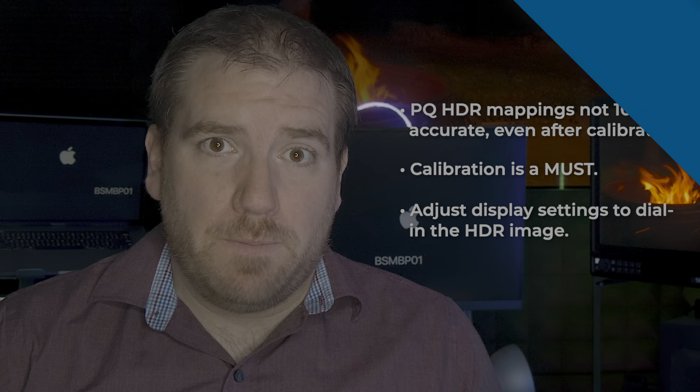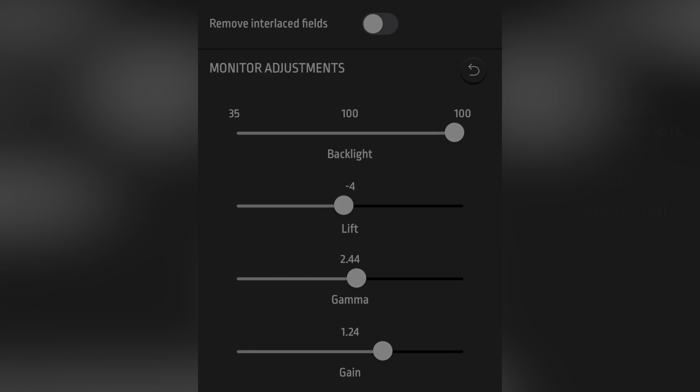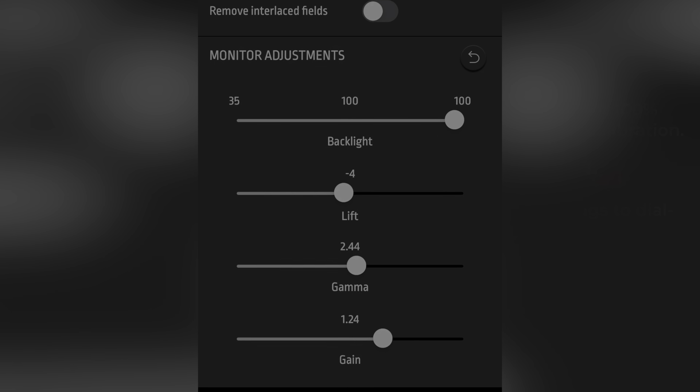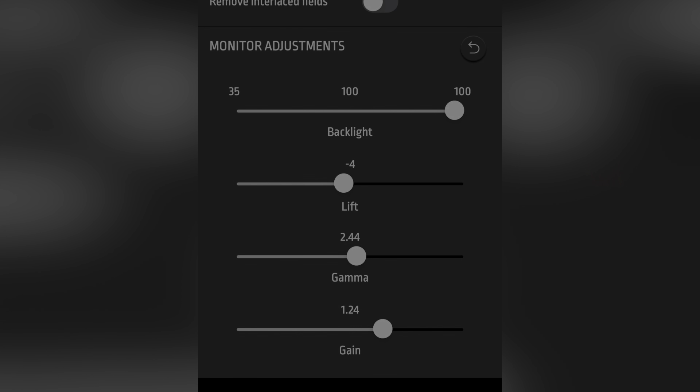Here's what worked for me: backlight to 100, lift to minus 4, gamma to 2.44, and gain to 1.24. Once I had that dialed in, the display was mostly okay for HDR color correction, except for a few big things.